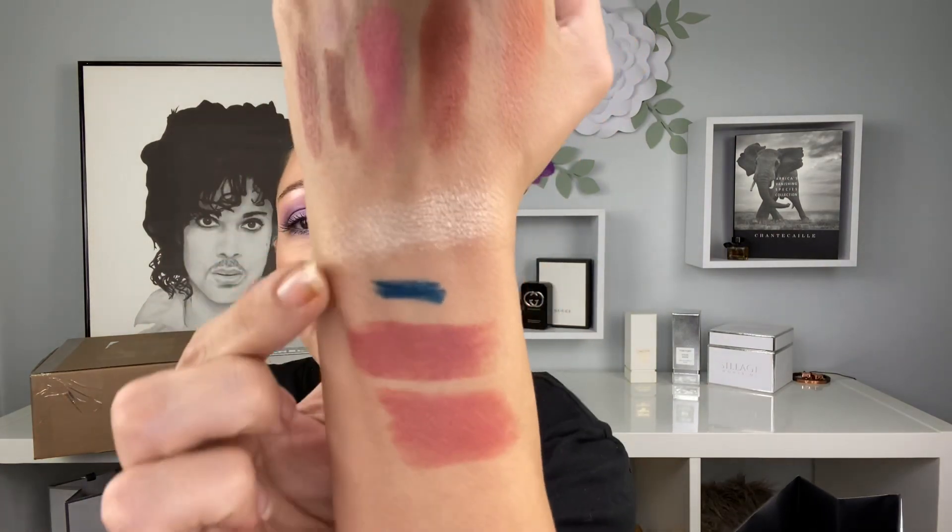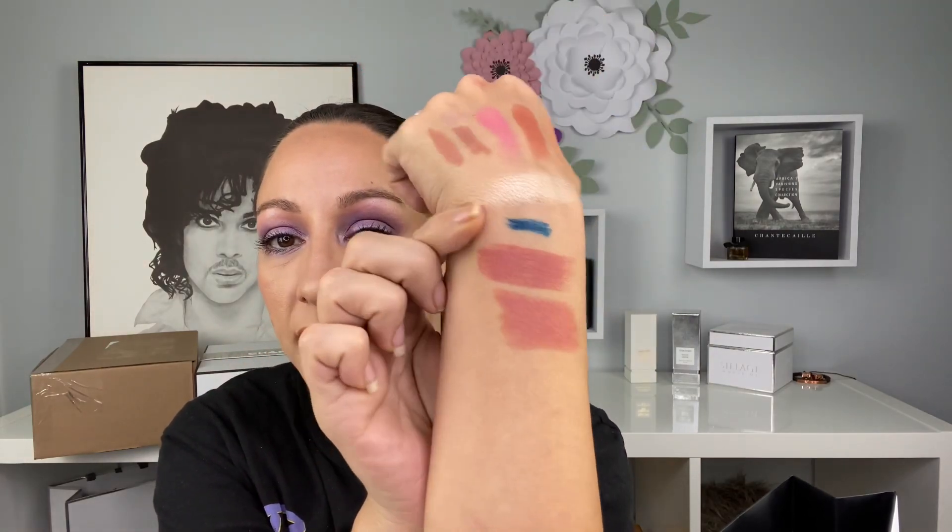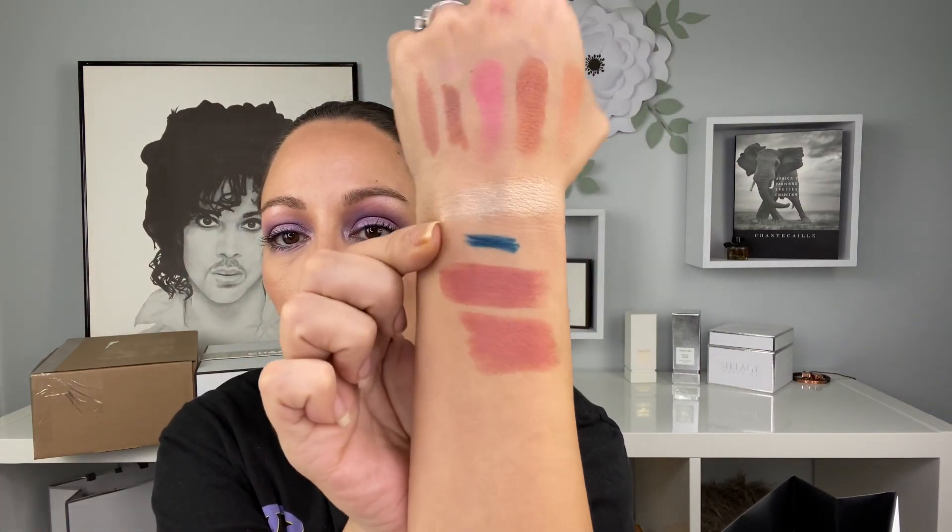Next I picked up a Stylo Waterproof Eyeliner in the shade 946 Intense Teal. The reason I got this shade is because I thought it would be the perfect shade for the Road Movie quad. Here it is — it's exactly as described, Intense Teal. It's beautiful.